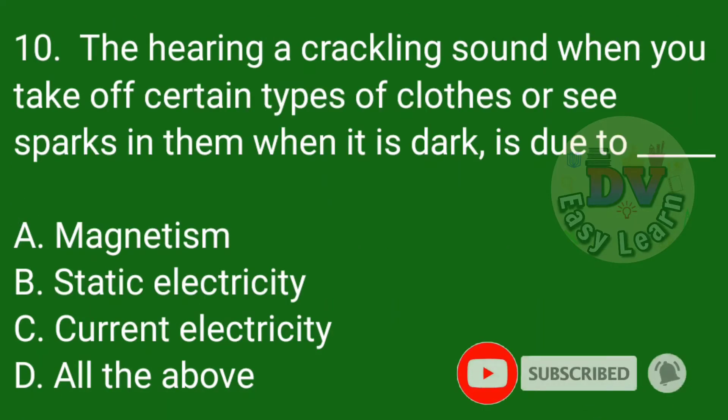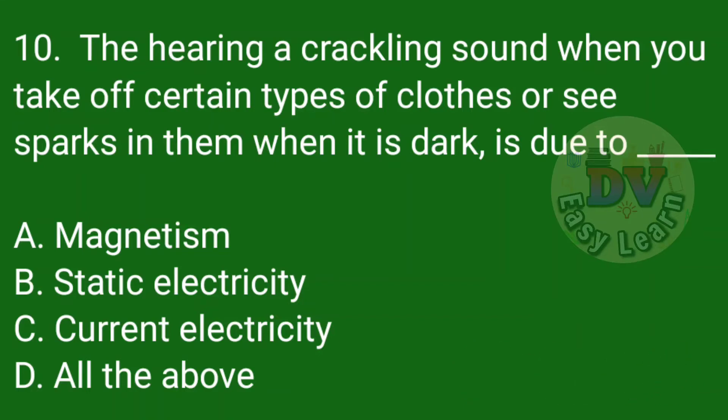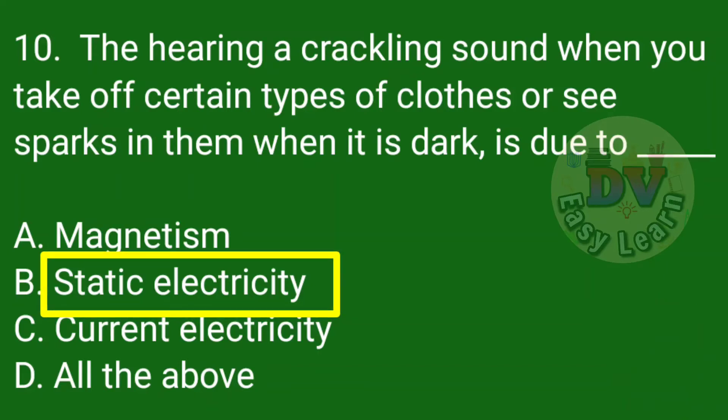Question number 10: Hearing a crackling sound when you take off certain types of clothes, or seeing sparks in them when it is dark, is due to — Correct answer: Static electricity.